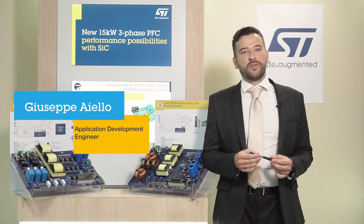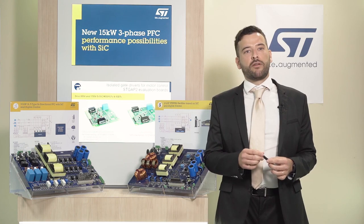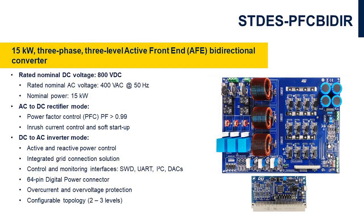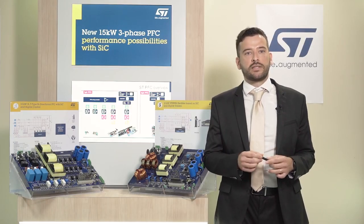Hi, I'm Giuseppe and today I'm going to talk about two new reference systems for power factor corrector converters. The first solution I'll describe is the STDES VNR Act, based on a 15 kW Vienna Rectifier, and the second STDES PFC Bider is also based on a 15 kW Vienna Rectifier, both using silicon carbide power devices and digital microcontrollers.